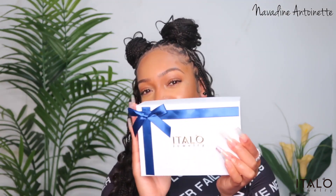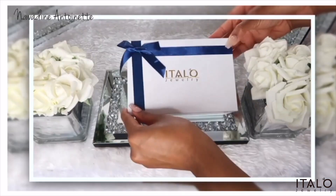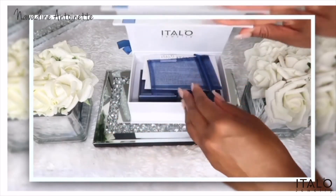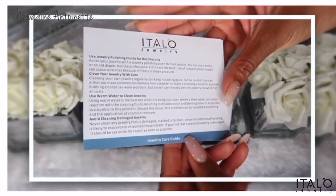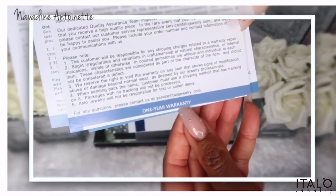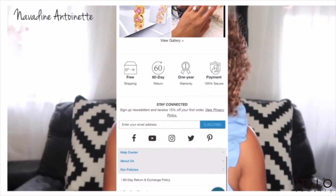My box came in a similar style to the other one — same blue ribbon, same white box. The only difference is the first one was a magnetic close and this one has a soft close opening. Inside you'll have instructions on how best to take care of your jewelry. Apart from that, everything else is the same — I have my two jewelry boxes in here and I like that they have all the necessary information right there in the box.